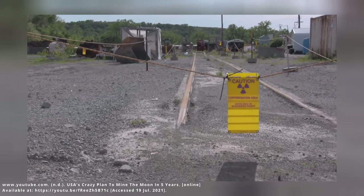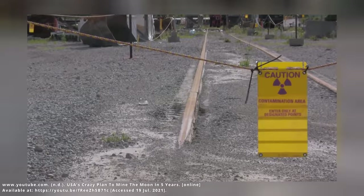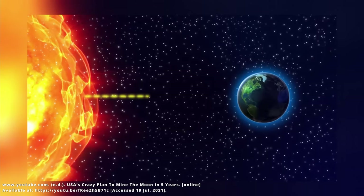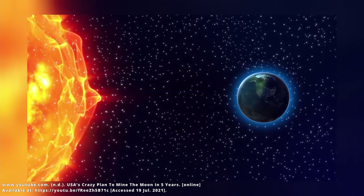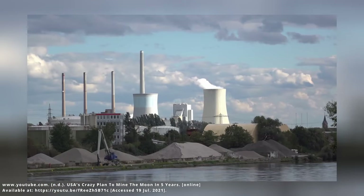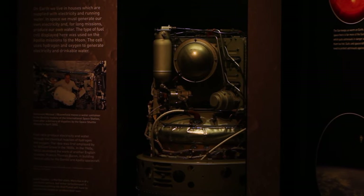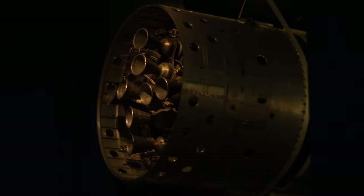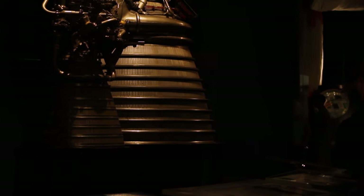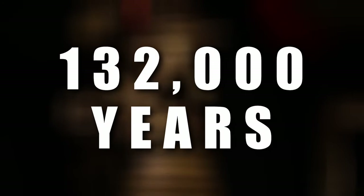The problem, however, is that Helium-3 is exceptionally rare. Helium-3 primarily comes from solar flares from our Sun, but Earth's atmosphere keeps all of that off our planet, meaning Helium-3 is exceptionally expensive and very, very rare. But what if there is a place where you can get enough Helium-3 to power the USA for an estimated 132,000 years?